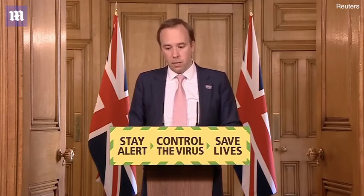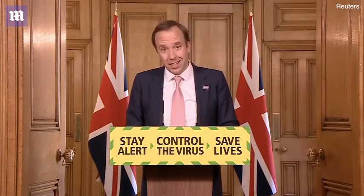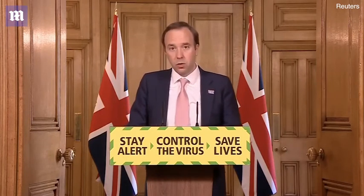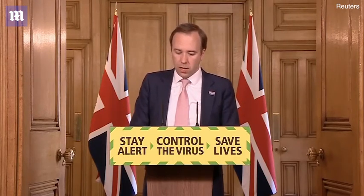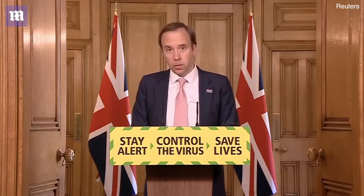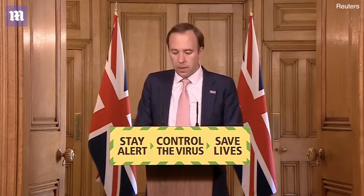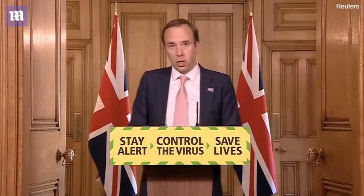PHE's investigation found that age is the biggest risk factor for coronavirus, then gender. Living in a city is a risk, and being black or from a minority ethnic background is also a significant risk factor. There is much more work to do to understand what's driving these disparities and how the different risk factors interact. We are absolutely determined to get to the bottom of this and find ways of closing that gap. Kemi Badenoch, the Minister for Equalities, will be taking this work forward, working with PHE and many others.